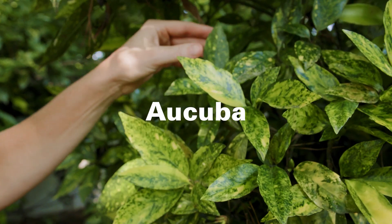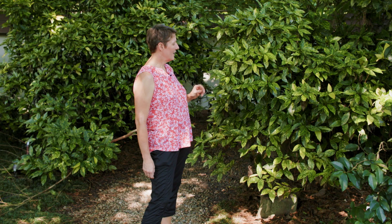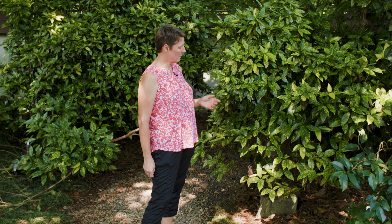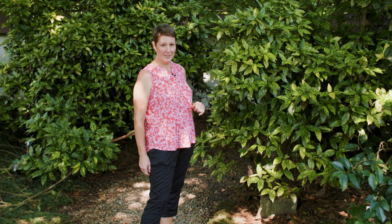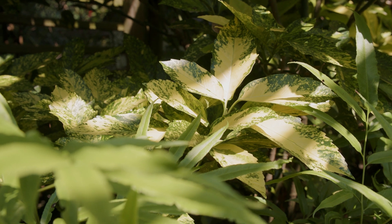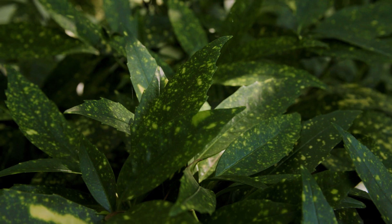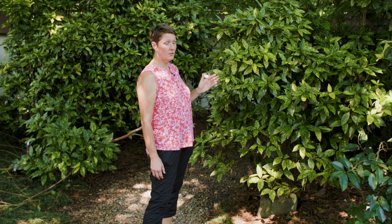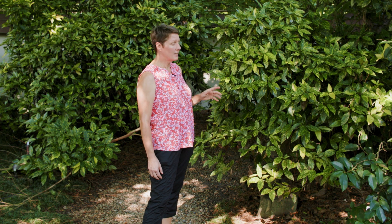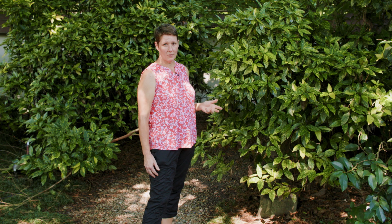If you're looking for a medium to large evergreen shrub for shade, a classic is Aucuba. It's often also called gold dust plant because of the interesting gold flecks and patterns on the foliage, and this is what makes it such a great shade plant. The golden color in the leaves really brightens up a shady area. There are many different varieties — some have more gold flecking and others have variegated edges. When purchasing Aucuba for your landscape, look for the different cultivars available and choose one that has the pattern you like.